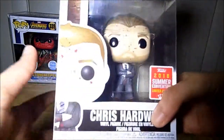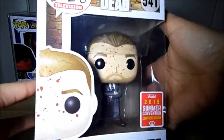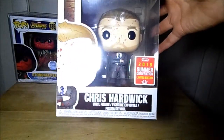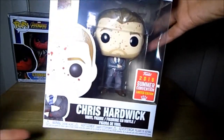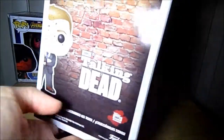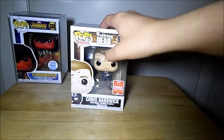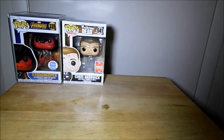The next pop I got from The Walking Dead Talking Dead is Chris Hardwick — the blood-splattered one from the summer convention 2018. I thought this would go well with the other Chris Hardwick that I had. You had a chance to get a signed Chris Hardwick pop, so I thought I would take a chance and get that. It's really cool to have him in my collection.